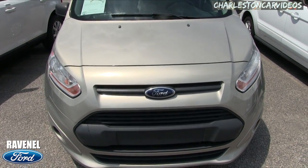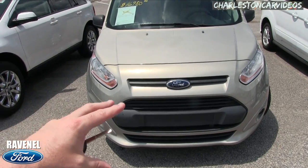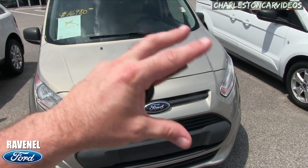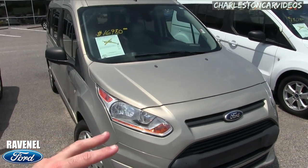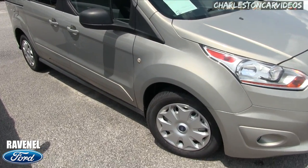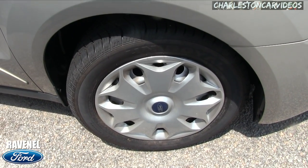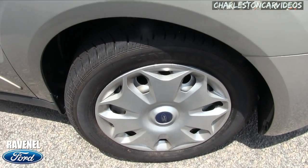The front end looks a little like a Ford Focus with the headlights, which is nice — Ford keeps all their vehicles with a similar look to the front end, so you definitely know it's a Ford coming down the road. Very clean so far.